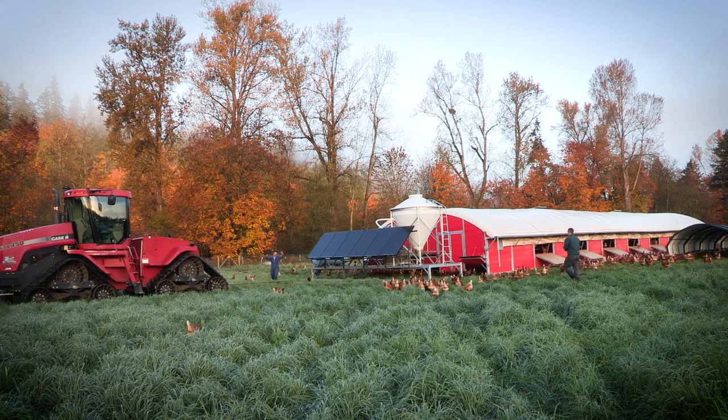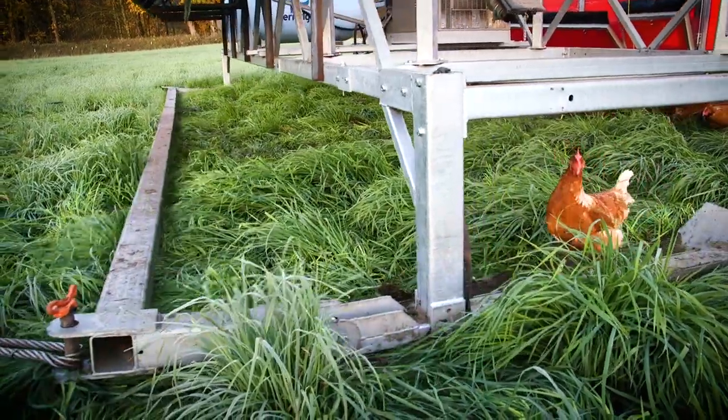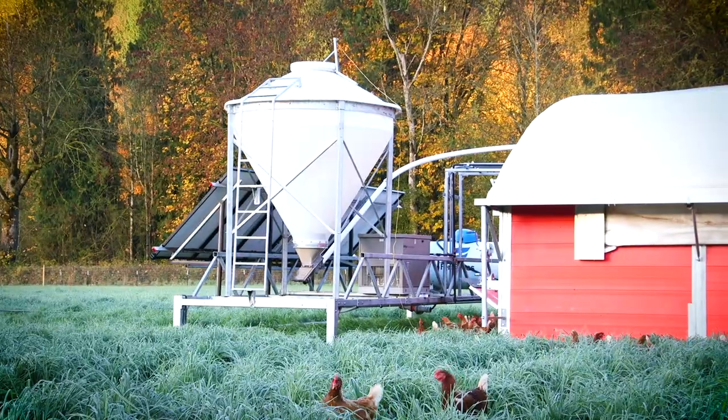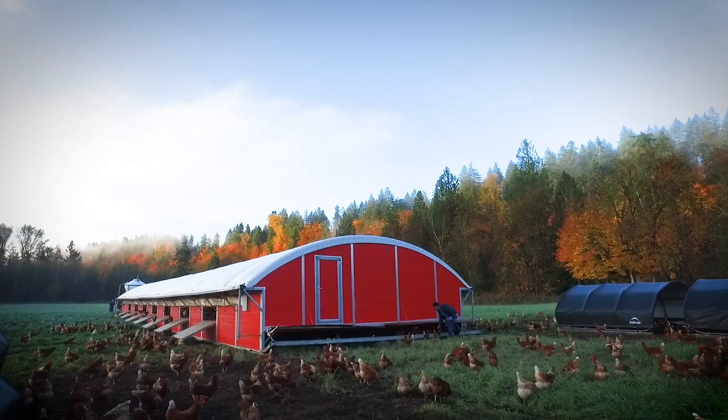Chickens will tear up the vegetation and pull out the roots. With mobile pasture, it allows us to move them frequently enough that they don't tear up the vegetation. In fact, they fertilize it, which helps build up the root structures in those grasses and helps them grow stronger.